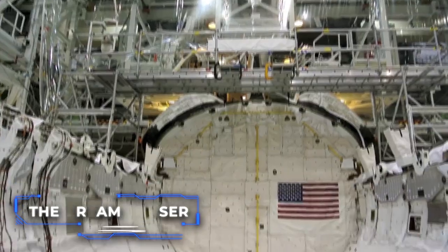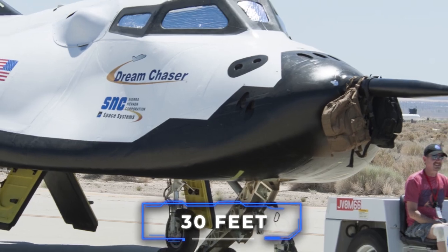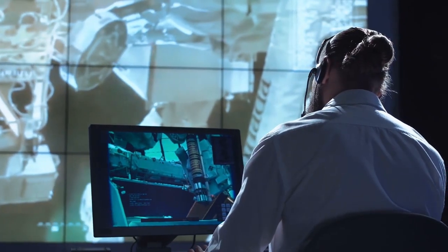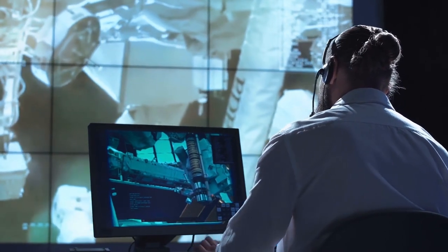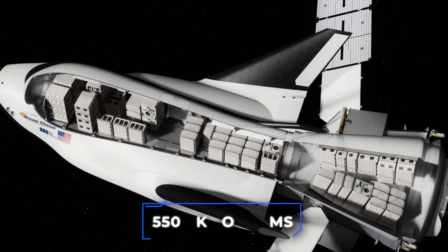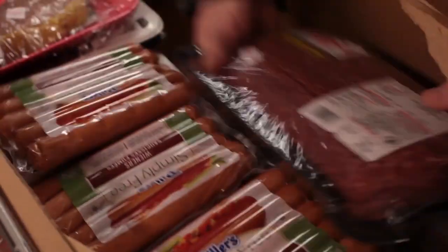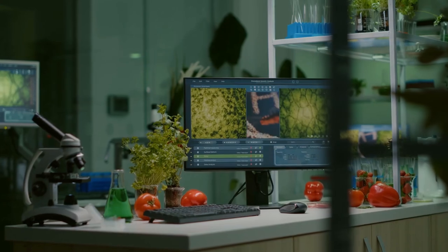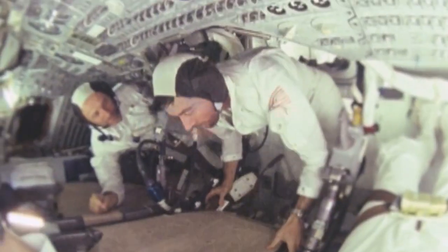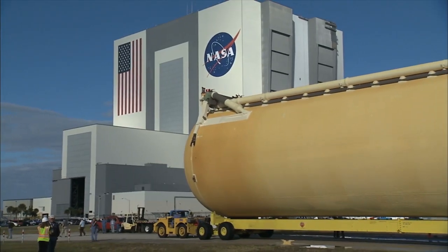The Dream Chaser is not built for the same high payload capacity as the shuttle. Measuring only 30 feet in length, the Dream Chaser is much smaller, and its payload capacity is partially configurable to suit each mission. It can transport up to 5,500 kilograms of pressurized and unpressurized cargo to the space station, such as food, water, supplies, and science experiments.